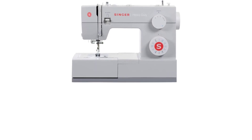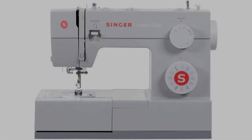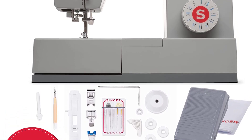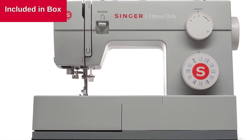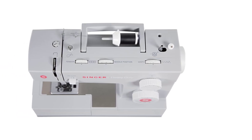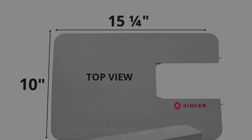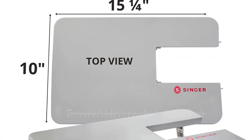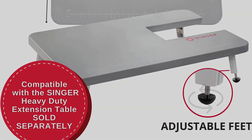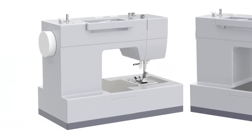Singer includes a generous 25-year limited warranty, so you can purchase this machine with confidence. The installation and user manuals are readily available online. There are very few budget-friendly heavy-duty machines on the market, and the 4423 might just be the best beginner sewing machine available. I will say that because it's lightweight at just 14.5 pounds, it tends to move around on my work surface, which can be rather annoying.